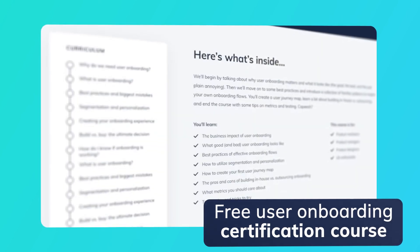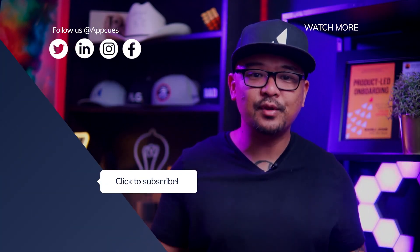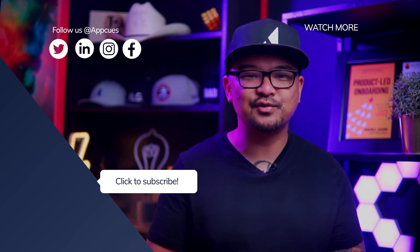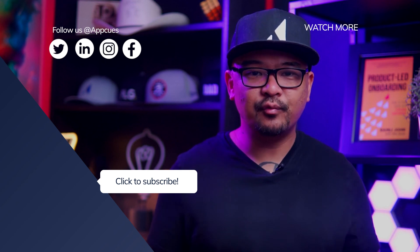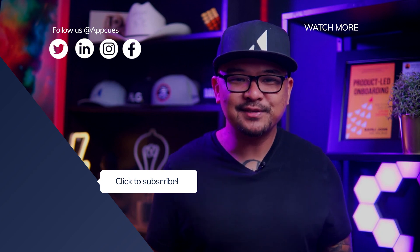Well, there you have it — six best-in-class examples of user onboarding checklists. Which one is your favorite? Or maybe you've seen a better one out in the wild? I'd love to know in the comments below. If you found this video valuable, feel free to share it with your colleagues and friends. We've also created a free user onboarding certification course detailing how to create an onboarding experience that turns more of your users into happy paying customers — link is below, it's free, check it out. Don't forget to subscribe to get the best tips and tricks to improve your product's user onboarding. That's all for now. This is Rami from AppCuse — see you in the next video!